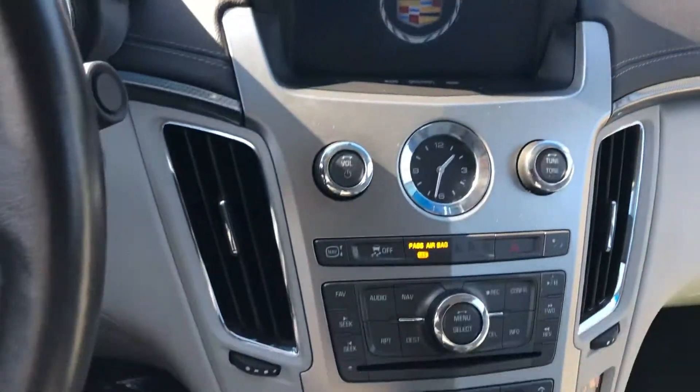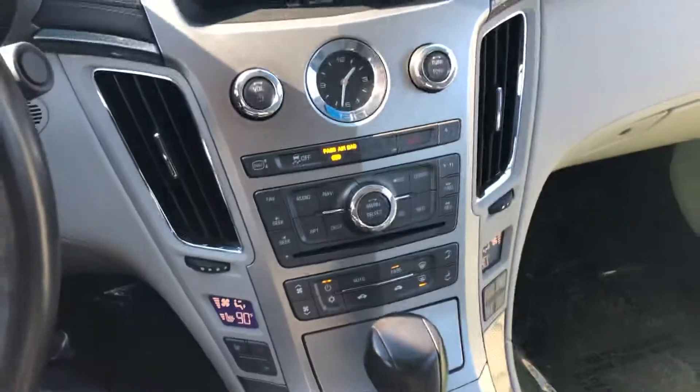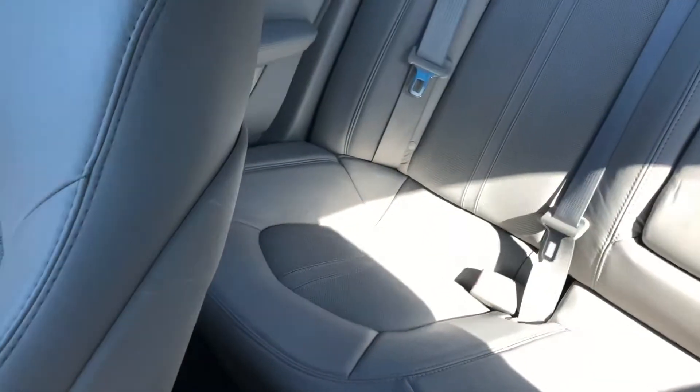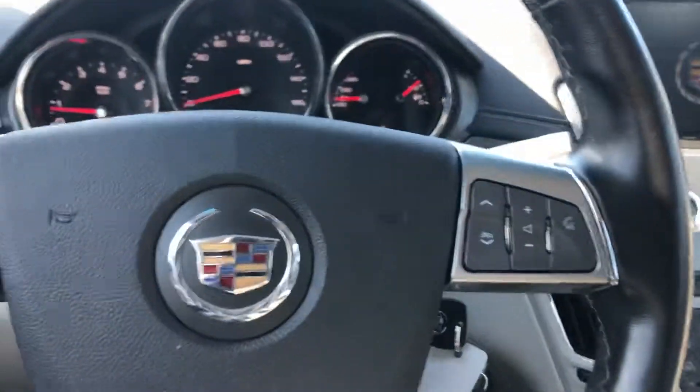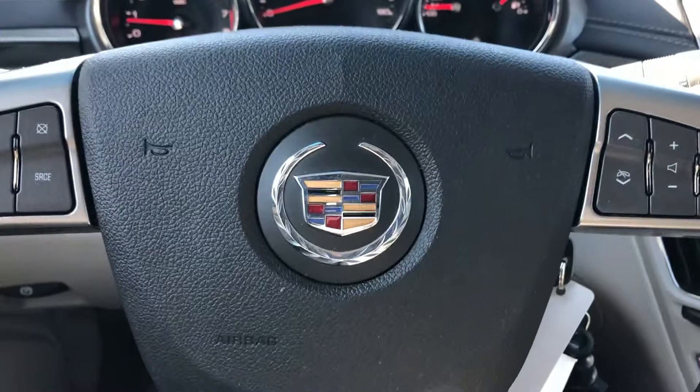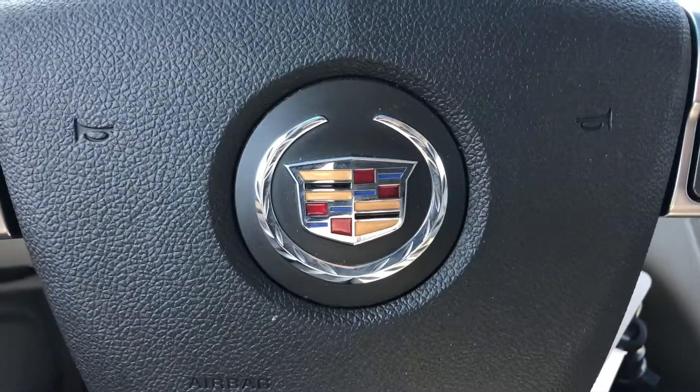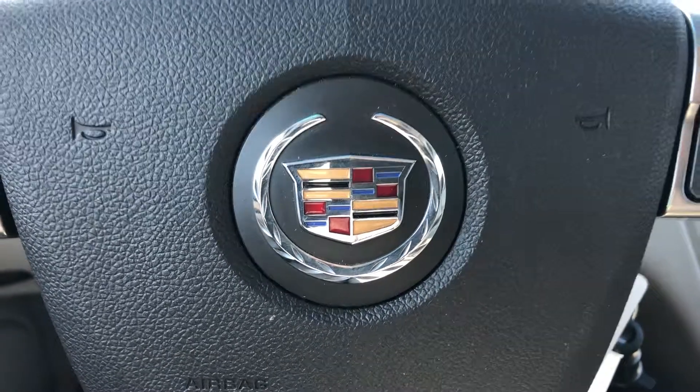Equipped with a pop-up navigation screen, heated seats — and thankfully it heats up super quick — plenty of room in the back for your passenger needs. Equipped with a lot of awesome features for 2013. Ryan Young with Boucher Cadillac showing this 2013 Cadillac CTS. Give us a call at 262-754-9600.